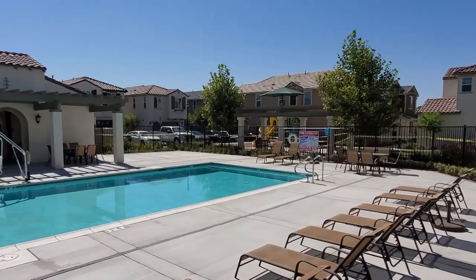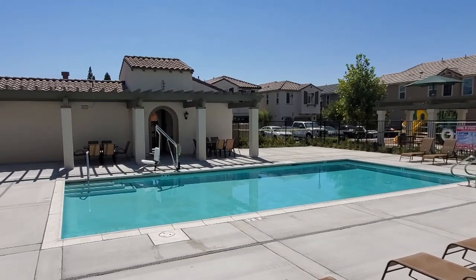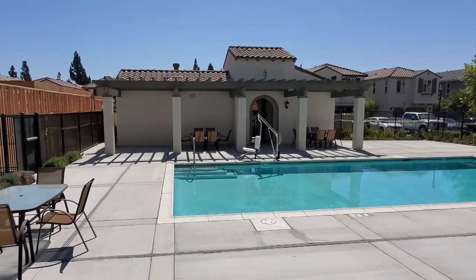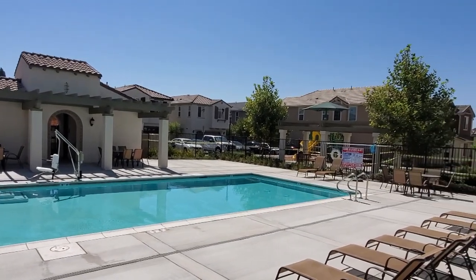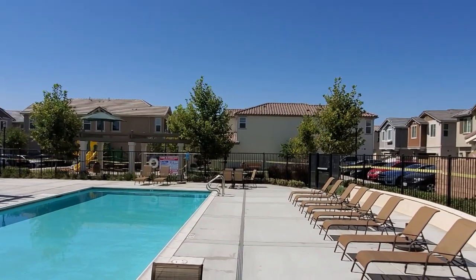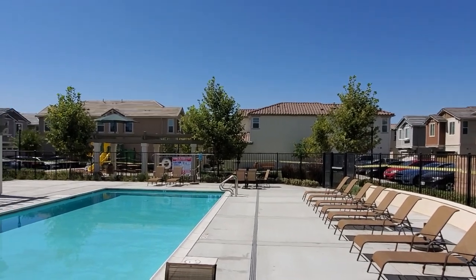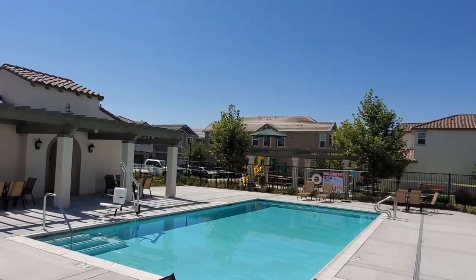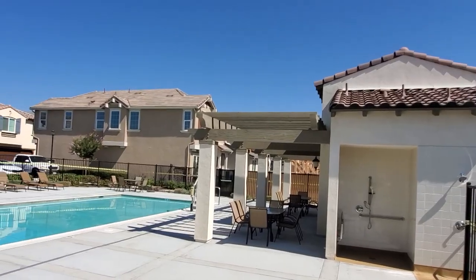There is also a refreshing association pool with lounge chairs. If you're interested in buying a home in Rialto, California or surrounding areas, please contact me, Suzy Valentin, at 951-907-4020. I would be honored to help you find the home of your dreams.